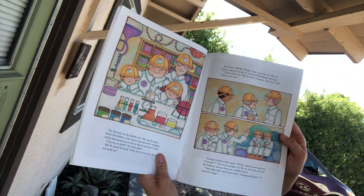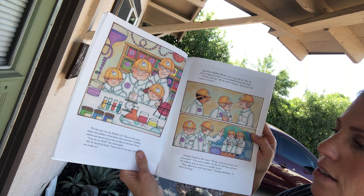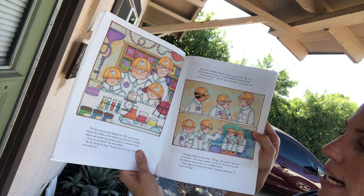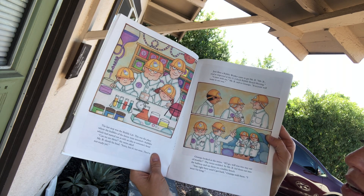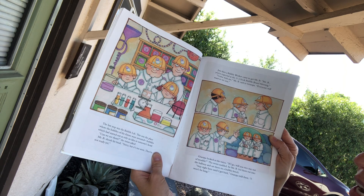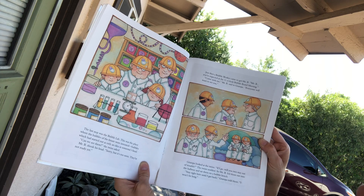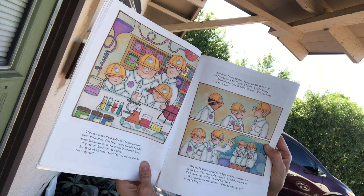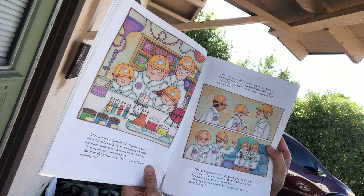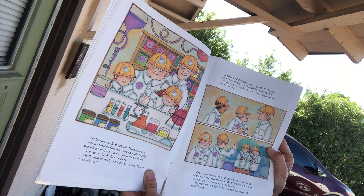The last stop was the Bubble Lab. This was the place where the bubbles of the future were invented — bubbles which had started out as only an idea in someone's head. Can we see them? The twins asked. Mr. B shook his head. Oh, sorry, but it's too soon. They're not ready yet. Just then, a bubble worker came in to get Mr. B. Mr. B, you're expected at the 11 o'clock bubble board meeting.